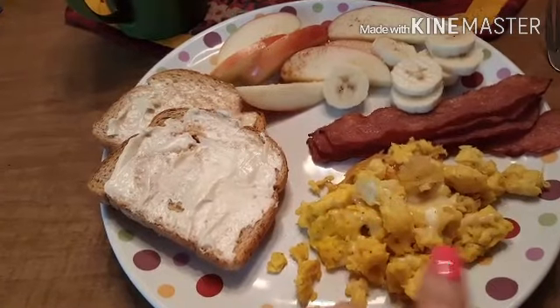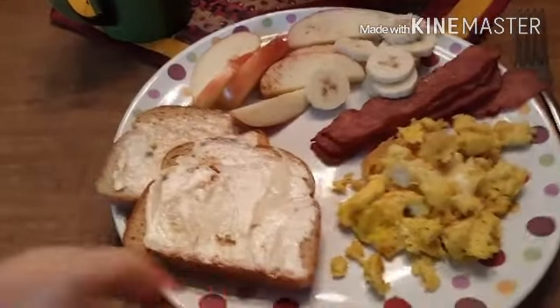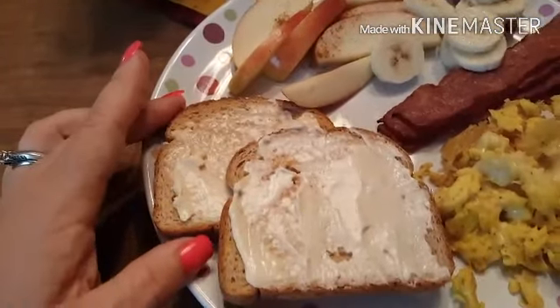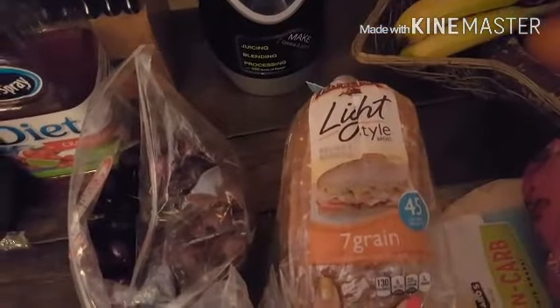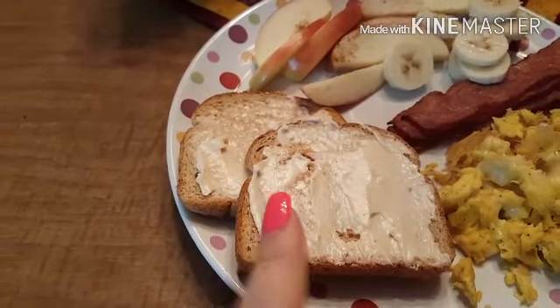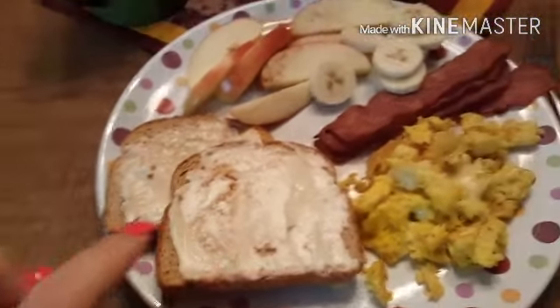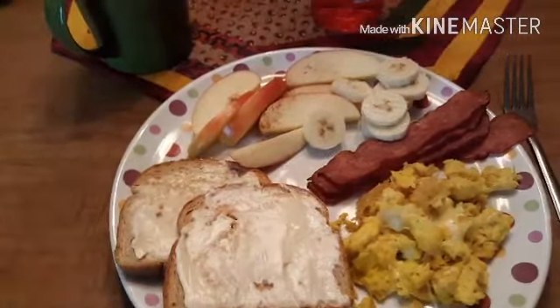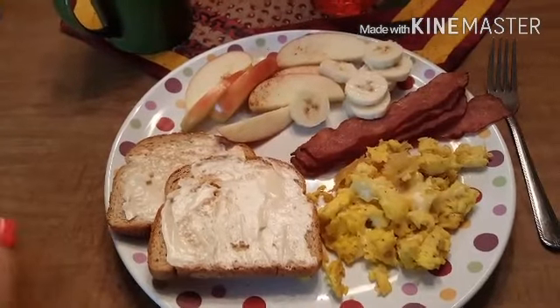There is zero points worth of fat-free mozzarella on there. And then I have two pieces of the Pepperidge Farm seven grain 45 calorie bread — that is one point a piece. And then I have one wedge of the Laughing Cow Asiago cheese between the two. So we have one, two, three, four, five, six points for breakfast. I'll check back in later.